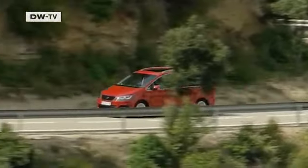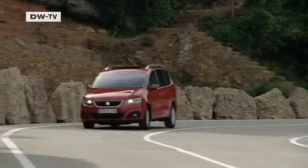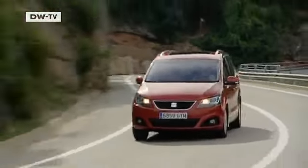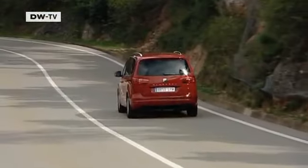Good value for money is something families could also appreciate in the Alhambra. At first glance, the Seat Alhambra and the VW Sharan seem like they are cut from the same cloth. Except for the logo, grille, and tail lights, they're nearly identical.